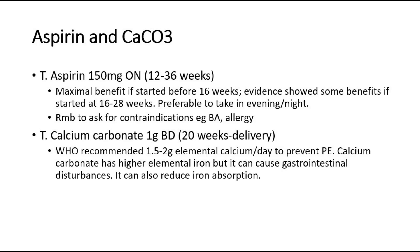Calcium carbonate has higher elemental iron, but it can cause gastrointestinal disturbances. It can also reduce iron absorption.